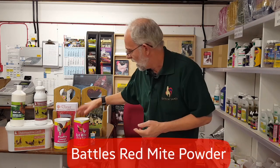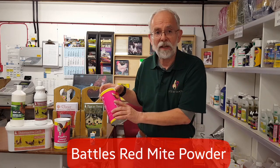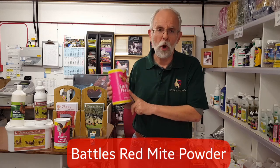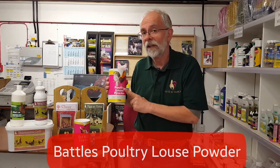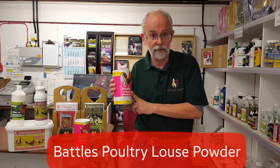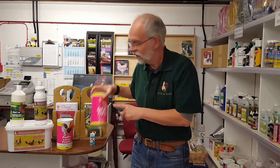To treat the lice, the first thing you do is use a product like Battles red mite powder, which is a pesticide-based powder. Now although it says red mite powder, this is the powder that can be put on the birds. They also do a poultry louse powder — this is a powder that cannot be put on the birds; this is used to treat the house and the bedding. So you have to remember that: one of them on the birds, one of them in the bedding.